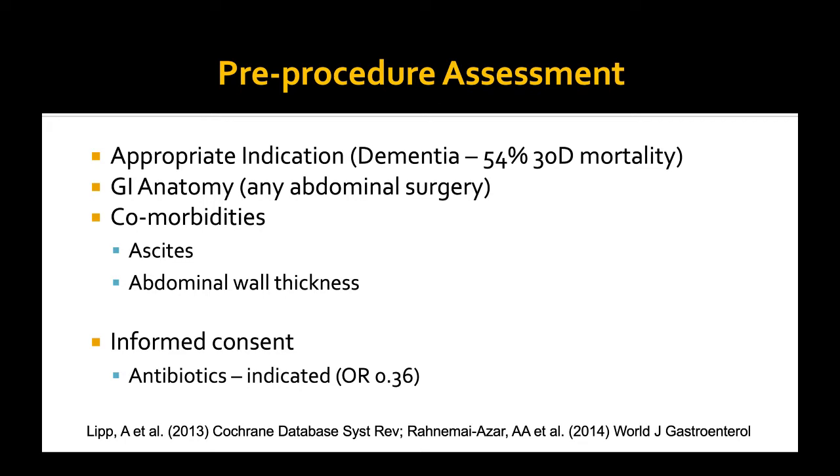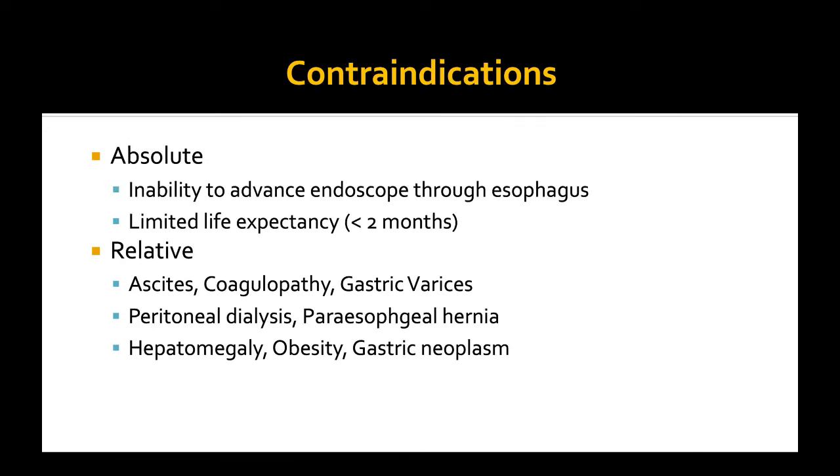Pre-procedure, we need to be assessing these patients to determine if the indication you were called for is appropriate. A lot of times these are patients who have had a stroke, who have been in the ICU for a long period of time, or they have ALS disease. But I do want to make a special mention of dementia. Once a patient has severe dementia such that they are unable to take PO, their morbidity and mortality related to the dementia in and of itself is exceedingly high.